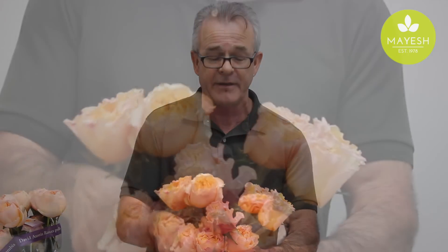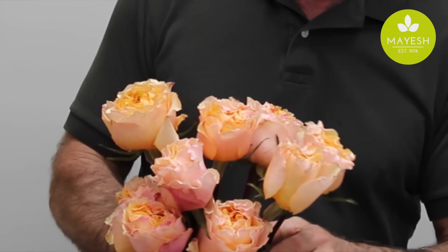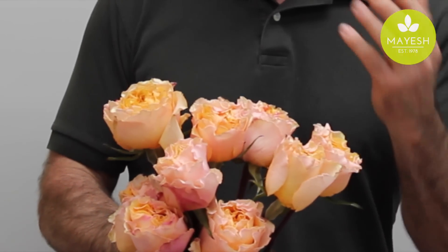What we recommend as an alternative is this rose called Campanella. This was developed by Franco Roses in New Zealand, and it is also an incredibly rich peach color. It is dark but opens lighter, so you end up with a gorgeous peach result, just like the Juliet.